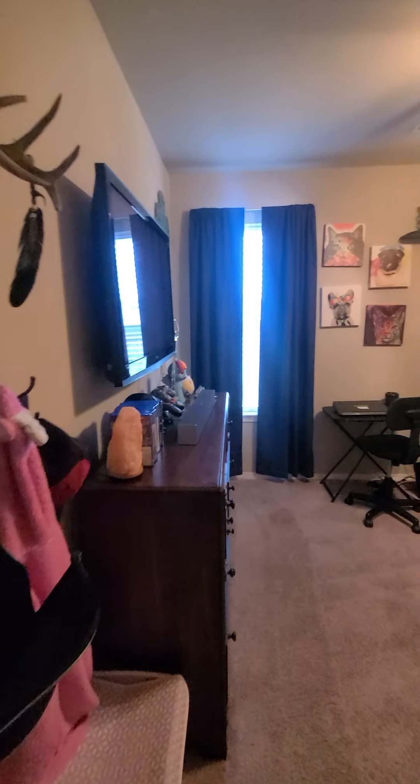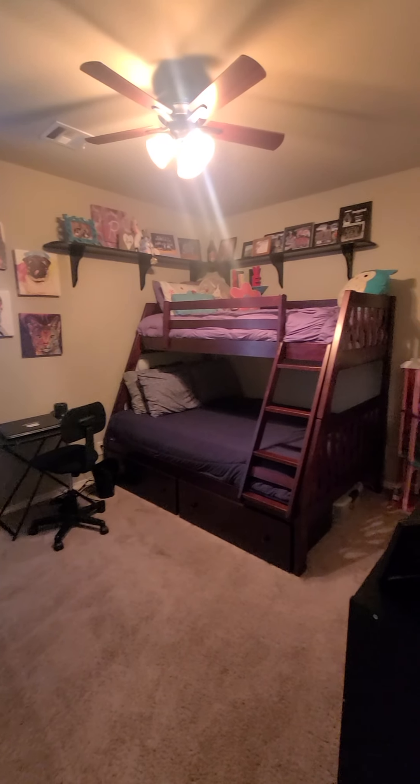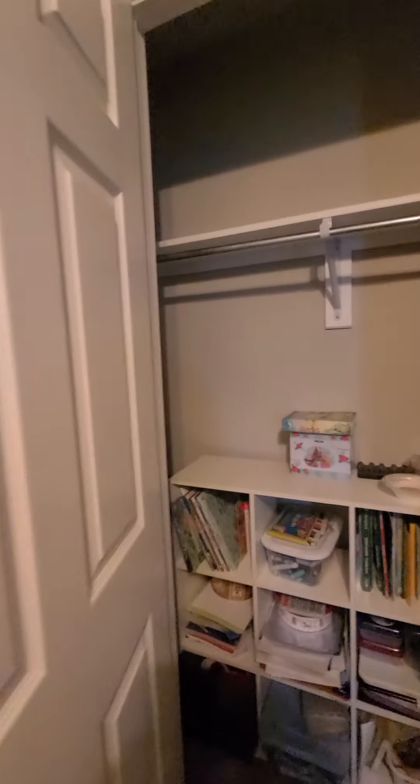Second bedroom — it also has a great size closet.